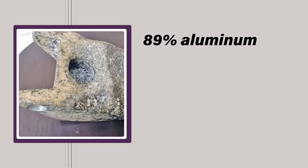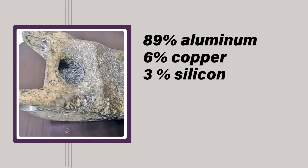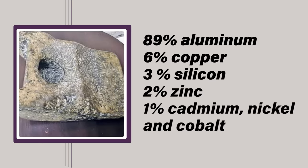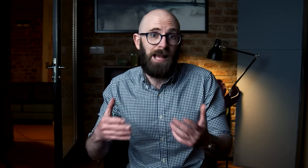The wedge's composition is 89% aluminum, 6% copper, 3% silicon, 2% zinc, and less than 1% each of cadmium, nickel, and cobalt. Though the strata in which the wedge was found and its proximity to mastodon bone suggests it's approximately 11,000 years old, significant problems arise due to the fact that aluminium wasn't first isolated until 1825 by Hans Christian Ørsted in Denmark.